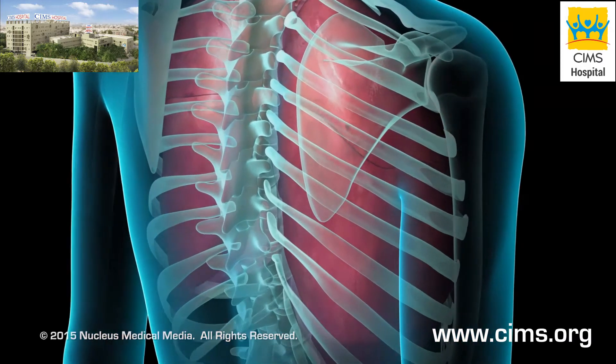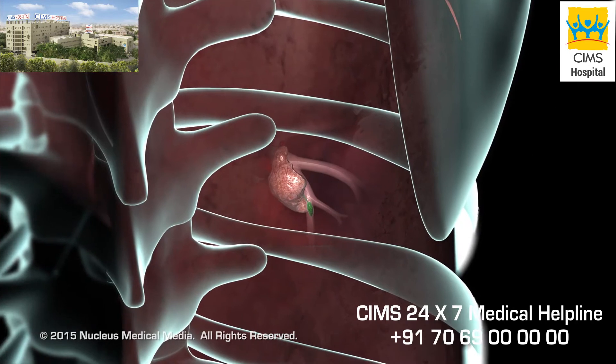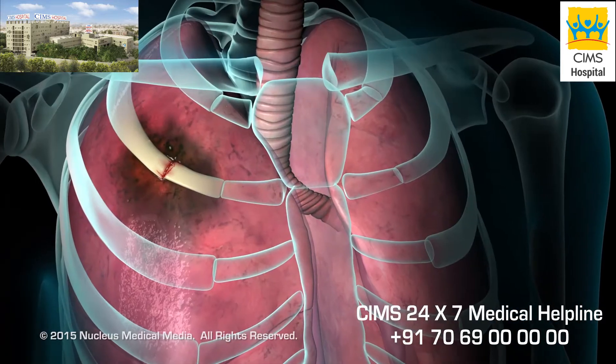Transthoracic needle biopsies may be ordered to diagnose conditions such as asthma, lung cancer, pneumonia, and chest injuries.